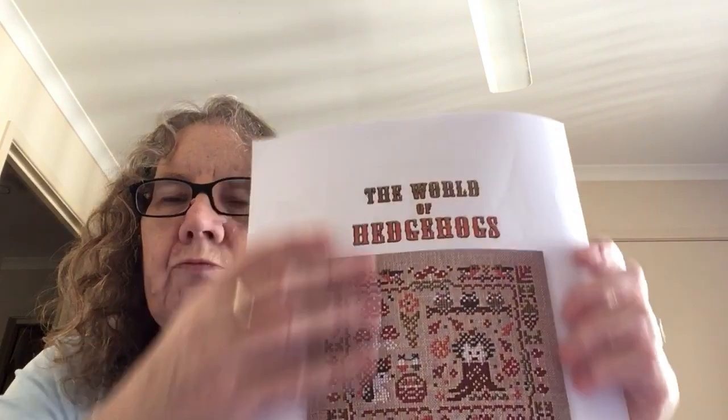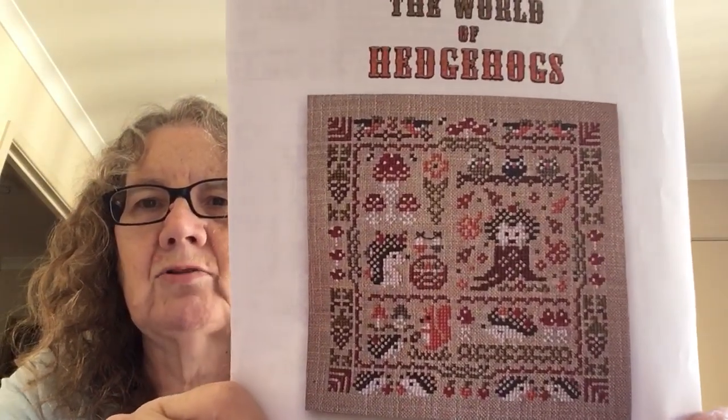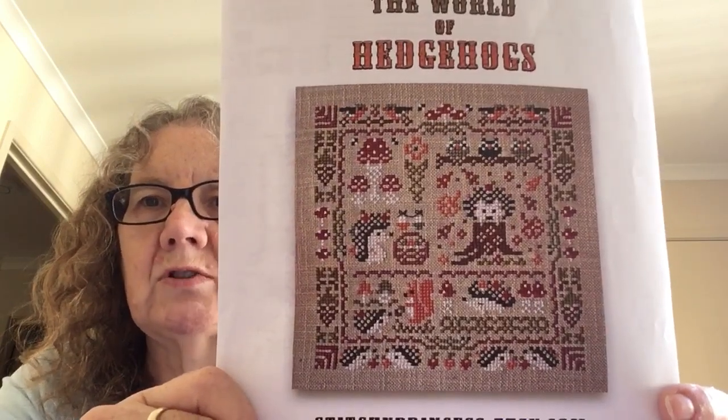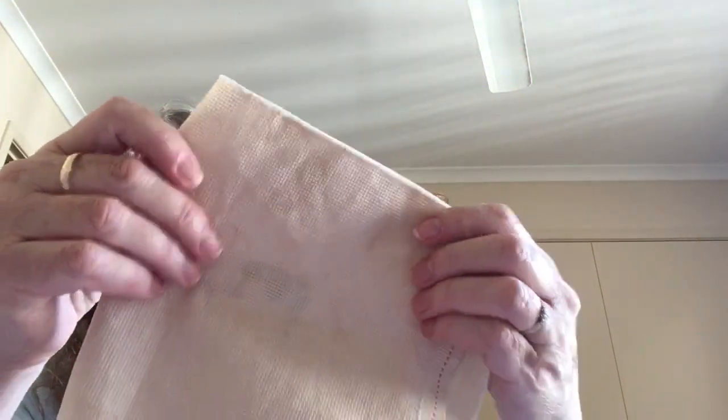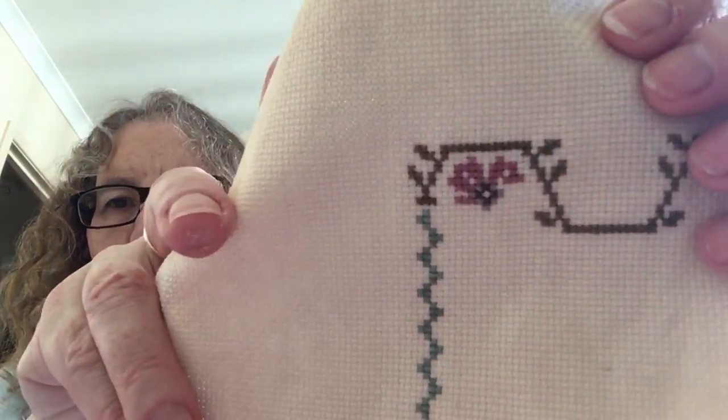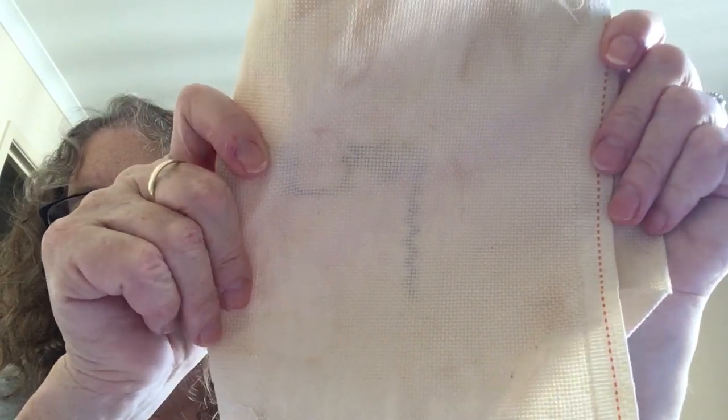The theme for February in the magazine monthly challenge is 'In the Meadow,' and Stitchy Princess posted this in the group — it's got hedgehogs and mushrooms, and what's not to like? My plan is to stitch this whole thing in February for the theme. I've got a bit of fabric here that's been tea-dyed — I think this is 18-count — and I'll probably do one-over-one because I like working with one thread.